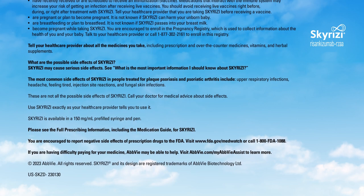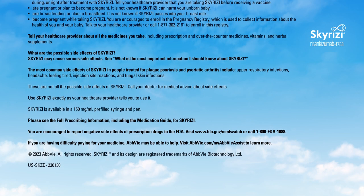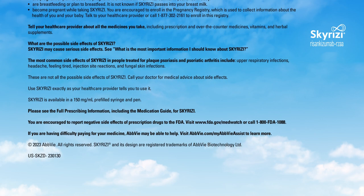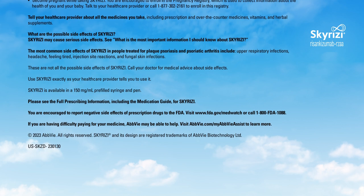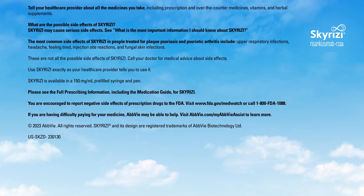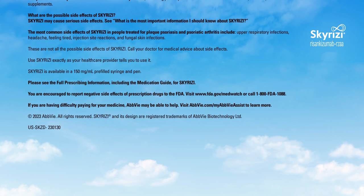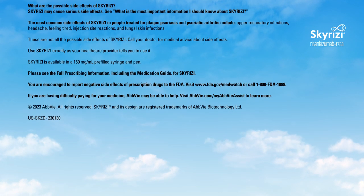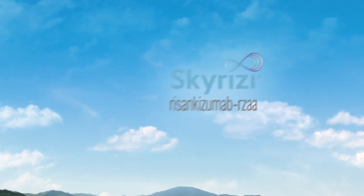What are the possible side effects of Skyrizi? Skyrizi may cause serious side effects. See what is the most important information I should know about Skyrizi. The most common side effects of Skyrizi in people treated for plaque psoriasis and psoriatic arthritis include upper respiratory infections, headache, feeling tired, injection site reactions, and fungal skin infections. These are not all the possible side effects of Skyrizi. Call your doctor for medical advice about side effects. Use Skyrizi exactly as your healthcare provider tells you to use it. Skyrizi is available in a 150 milligram per milliliter pre-filled syringe and pen. Please see the full prescribing information, including the Medication Guide, for Skyrizi.